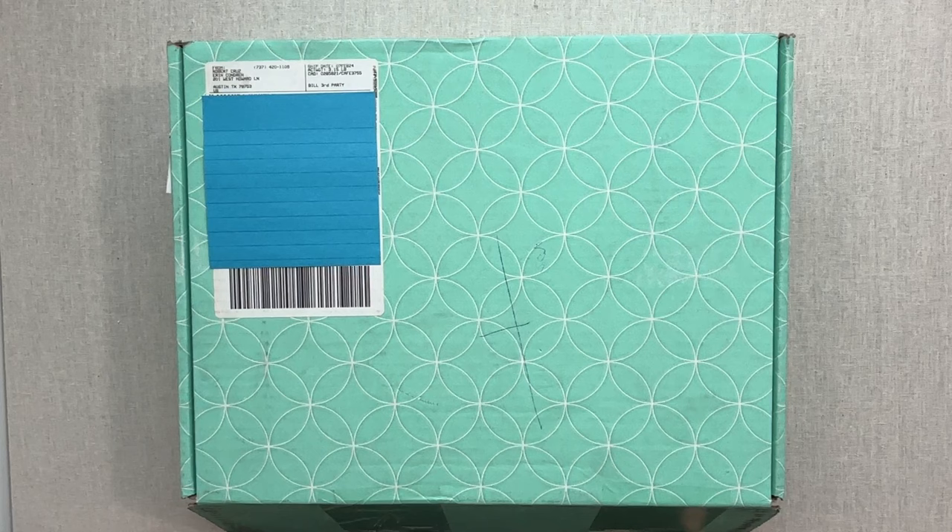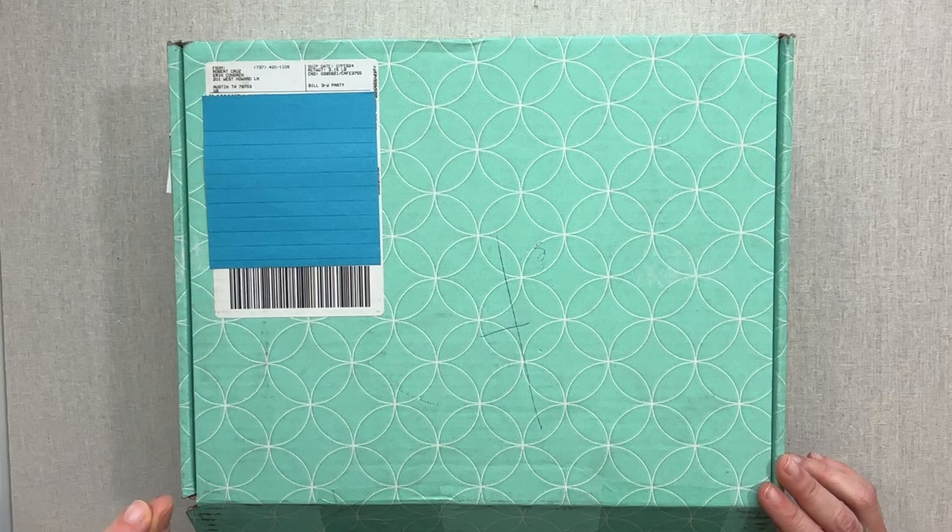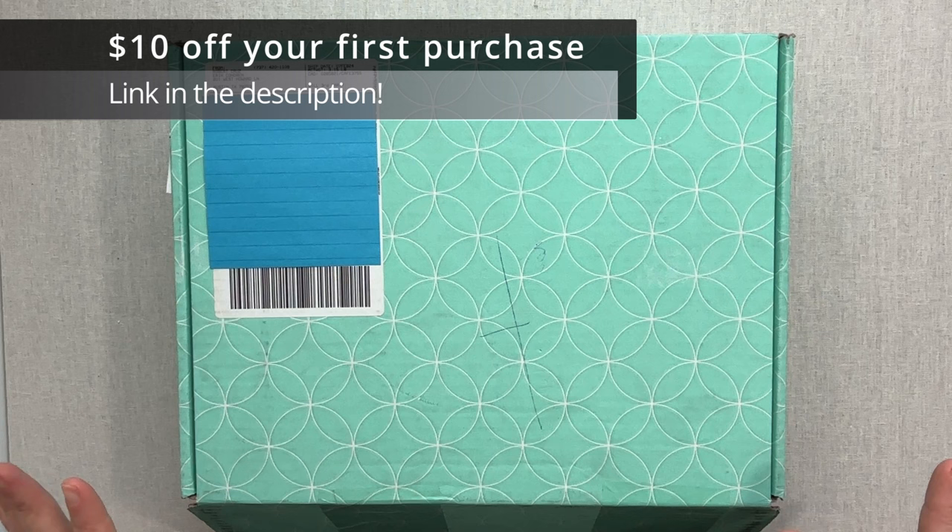All I've done is cut open the tape — I didn't want to bring my box cutter up here — and I covered up my address. So we are going to open it together. If you are new here, I want you to know that I have a $10 off Erin Condren link if it's your first purchase. Go to my $10 off link down below and sign up with your email.